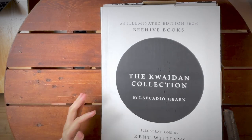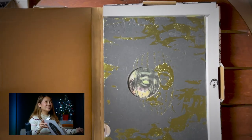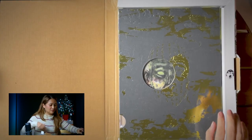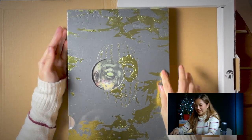Full disclosure — I have no idea what the Kwaidan Collection is other than I think it's horror, and I think it's a bunch of Japanese horror stories. And I'm all for that. Look at that — it's still covered in plastic but you can already see it has gold detailing.